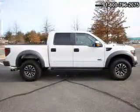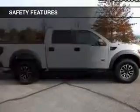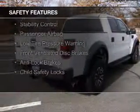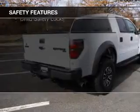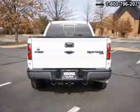Split rear seats and a trip computer. Safety was made a priority with these features: curtain head airbags, side airbags, traction control, stability control, a passenger airbag, low tire pressure warning, front ventilated disc brakes, anti-lock brakes, and child safety locks.